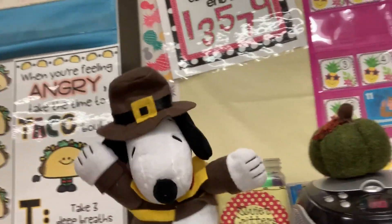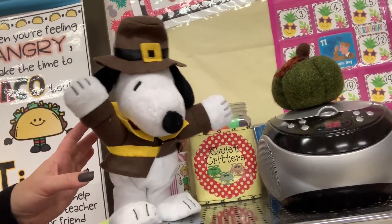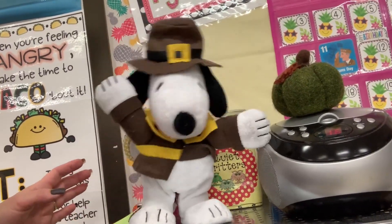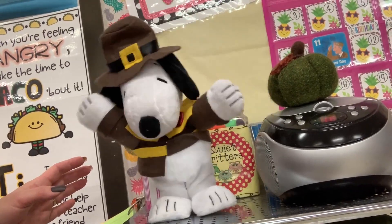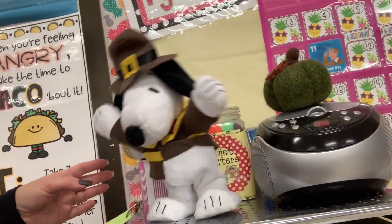Look at my little Snoopy — he's so cute! I forgot to turn off my CD player, I should probably do that. You'd think I'd know how to work my own equipment. They all turn off differently — there we go.